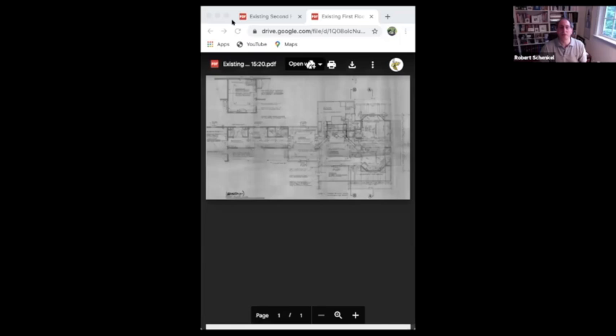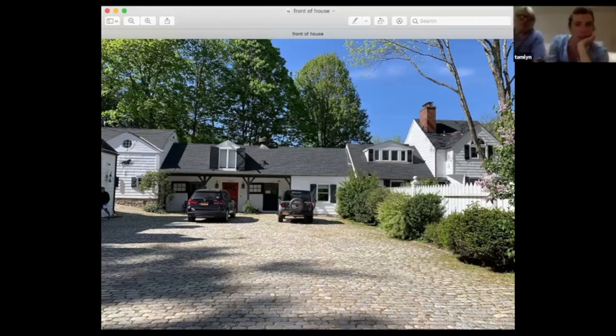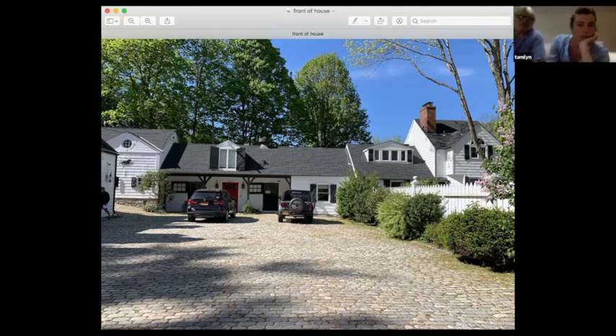Which address is this one? This is 361 Sorrell Street. It's just south of Westwood. They were in two weeks ago and were asked to return with the architect. That's in front of the house, basically, facing south.